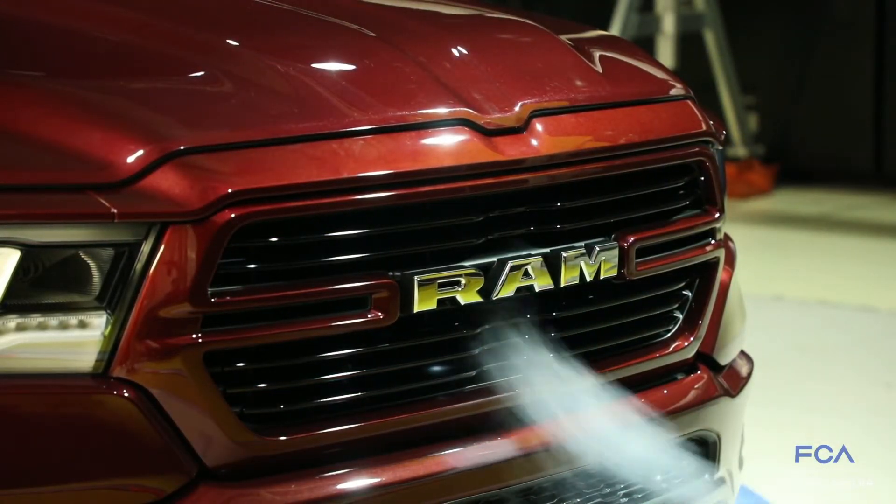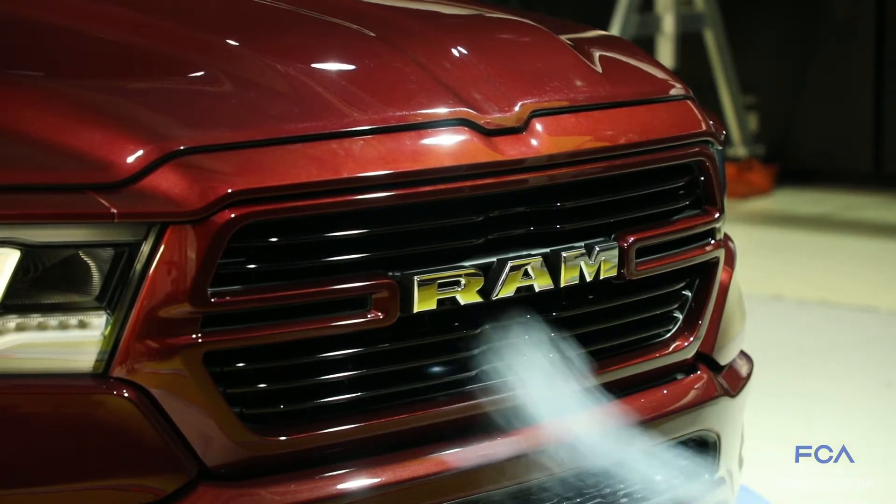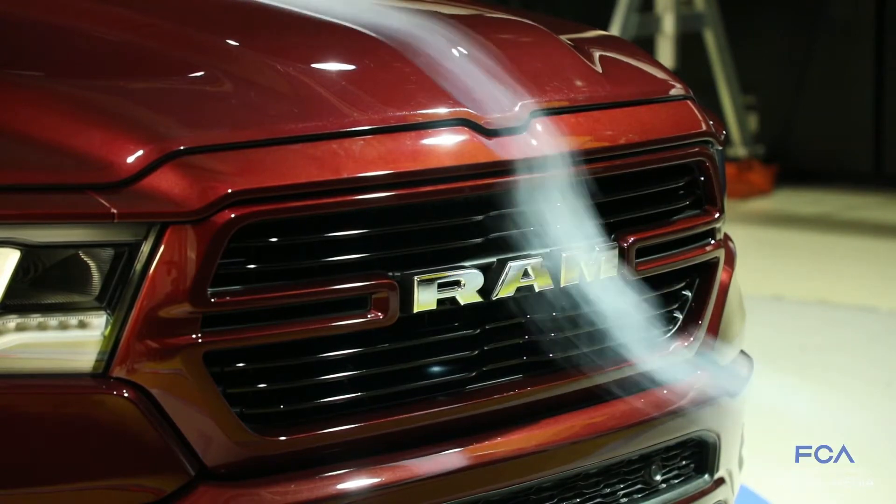On the active grille shutter system that we have on the current truck, we carry that through to the new truck, but we've moved it forward so that it was closer to the grille and was more effective from an aerodynamic standpoint.